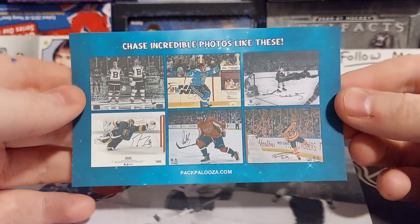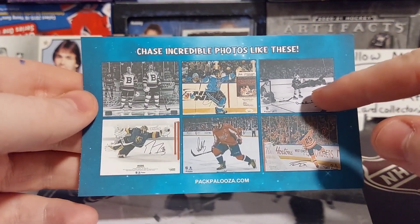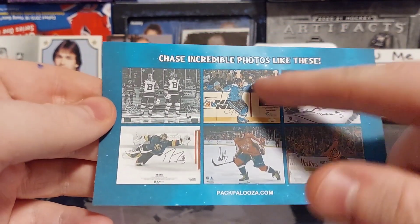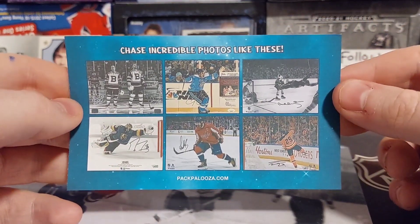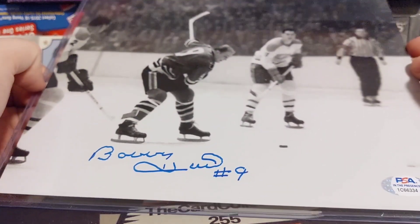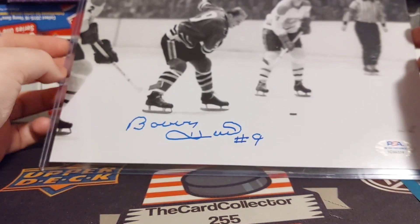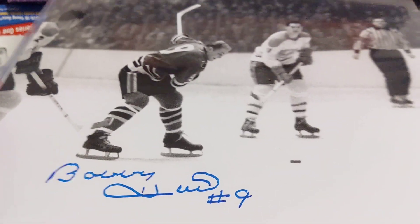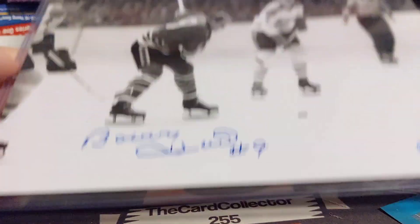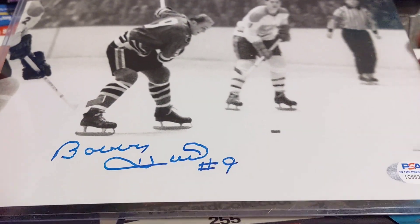Some of the 8x10s you can get include Ovechkin, Draisaitl, Bobby Orr, and Sidney Crosby from the Heritage Game. Wow, look at that — that is amazing. Incredible photos. That photo will be randomed next Sunday. The date for when the contest ends will be posted — make sure you get into this contest.